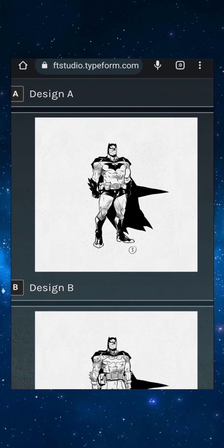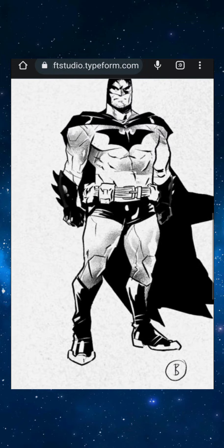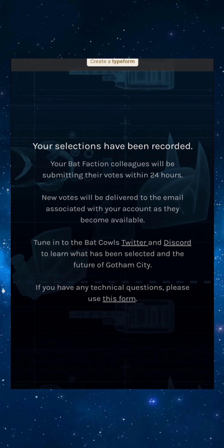I'm definitely not really liking Design A or Design C, and the only thing about B is the underwear over the pants. So I'm going with option D — that was a pretty easy choice for me. Let me click it and submit it, and that's that. Easy peasy. Let me know which one you voted for in the comments if you have a Bad Cow.